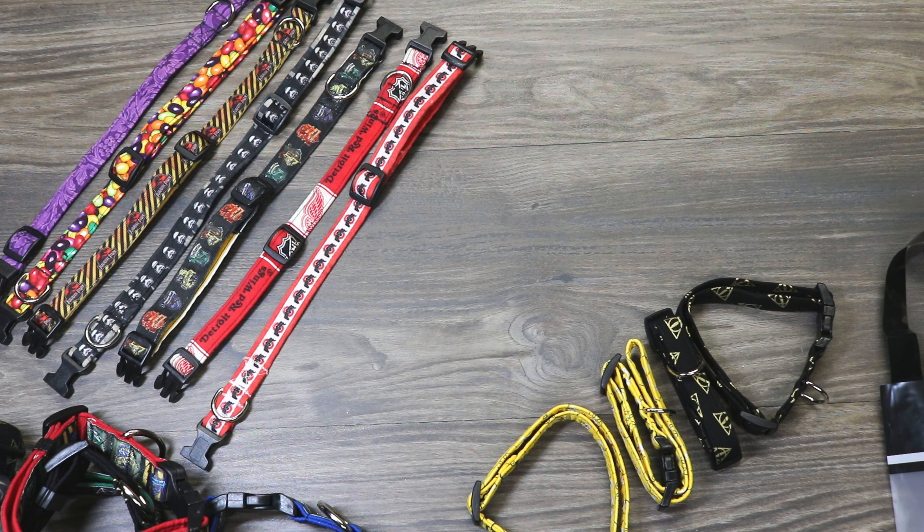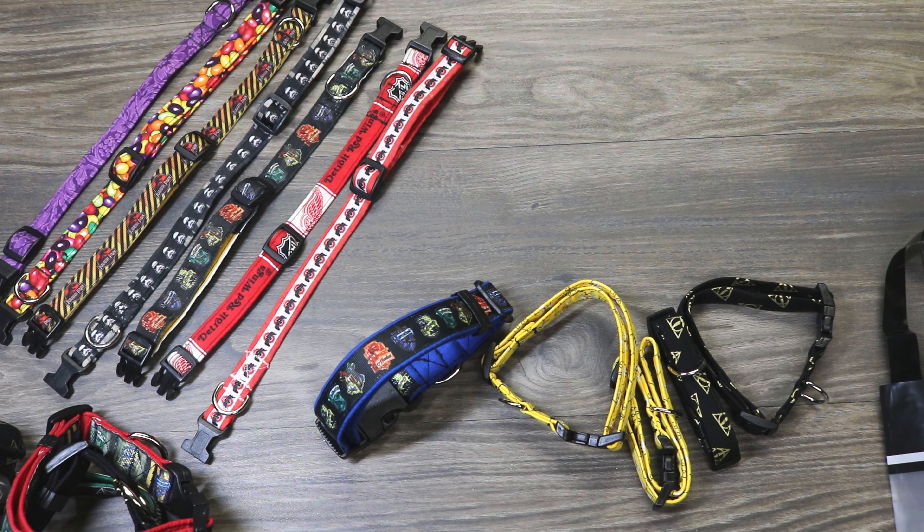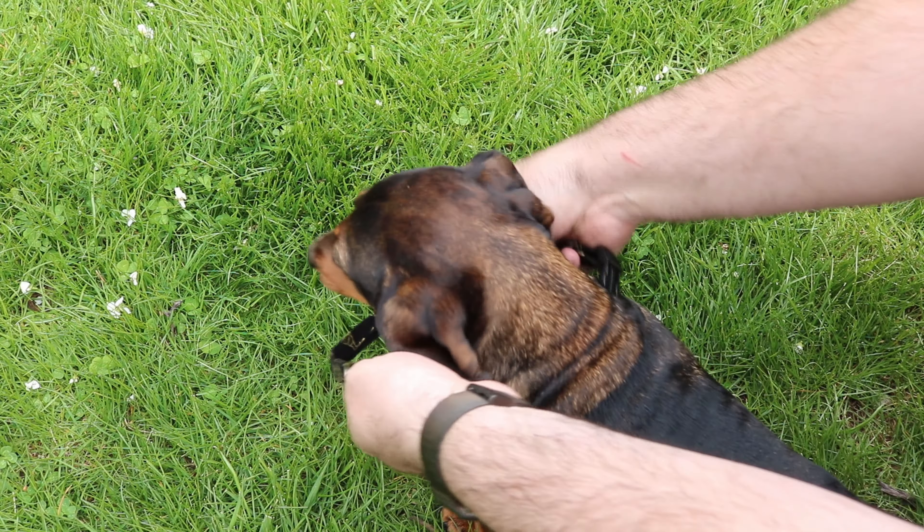I'm going to put links to her website, Instagram, and Facebook down below. Definitely go check her out. I love that she's a small business and creates such quality work. Really, the sky's the limit — you can do any sports team, any fandom, any pattern. She's made really cute little collars for weddings with little bow ties that slip on, and even one with pearls all over it. You can talk with her and she'll give you all kinds of different ideas. I'm going to go outside now and show my girls in their collars.